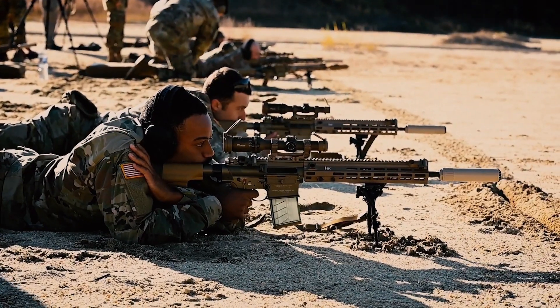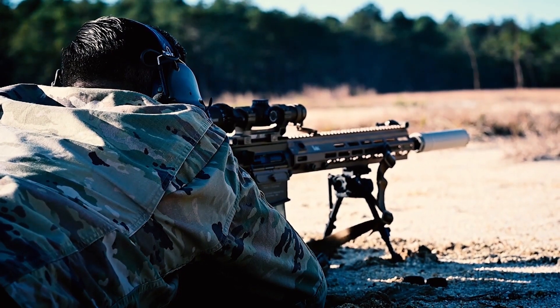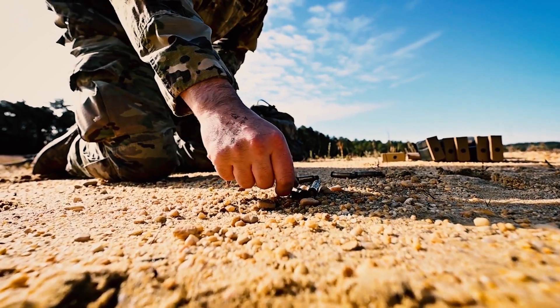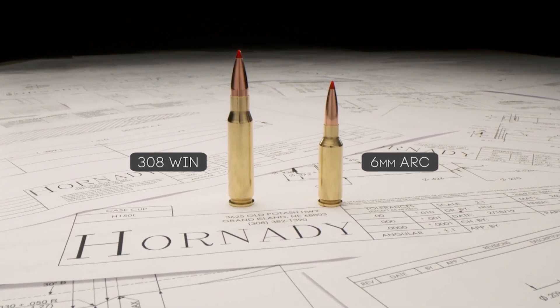The problem in doing so is now you have a larger system — it's heavier, your capacity is reduced, it's less shootable, it just comes with a bunch of trade-offs. So what we did with the 6mm ARC was say: what can we do within the AR-15 platform to maintain that size and weight advantage but give it performance that rivals or exceeds that found in the AR-10? That's essentially where the 6mm ARC came from.